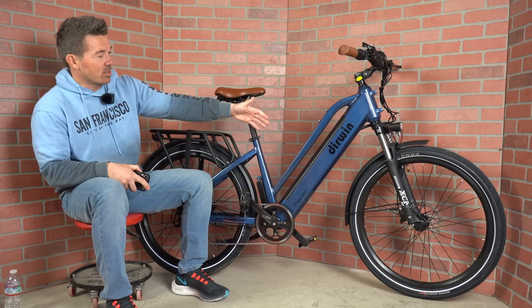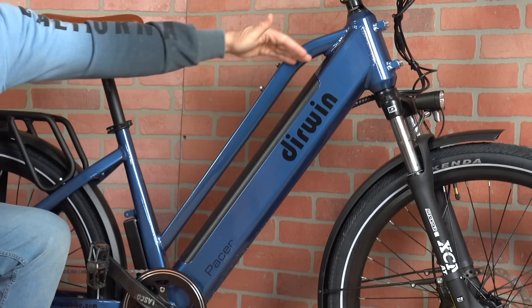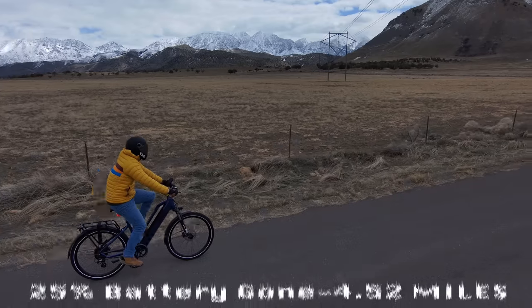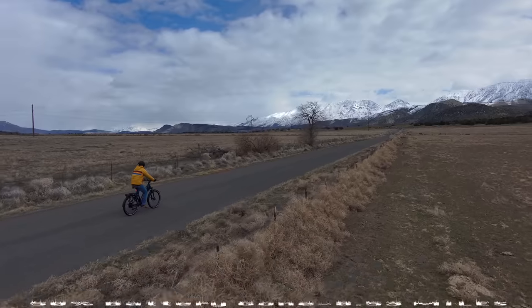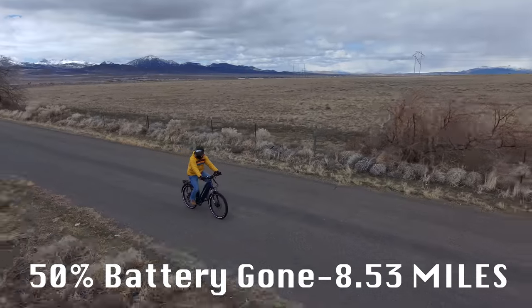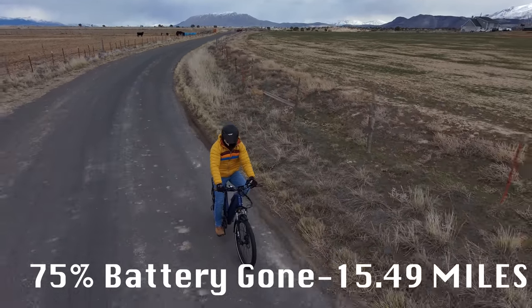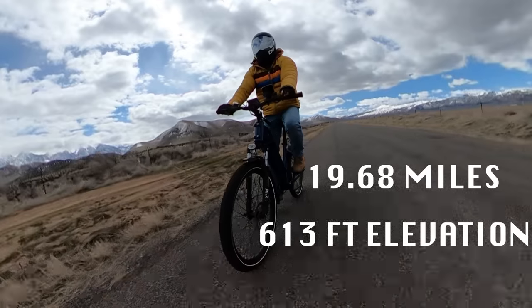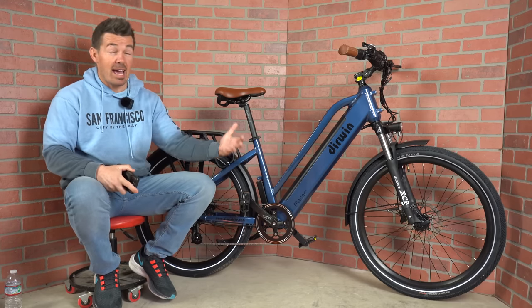One thing I noticed when I took this out of the box was how long the battery is — 48 volt, 15 amp hour, going from the top of the tube to the very bottom. It looks impressive, and the range test proved it: my app recorded 19.68 miles with around 613 feet of elevation, averaging 24 miles per hour with only a handful of stops. Almost 20 miles at that speed is an awesome range.